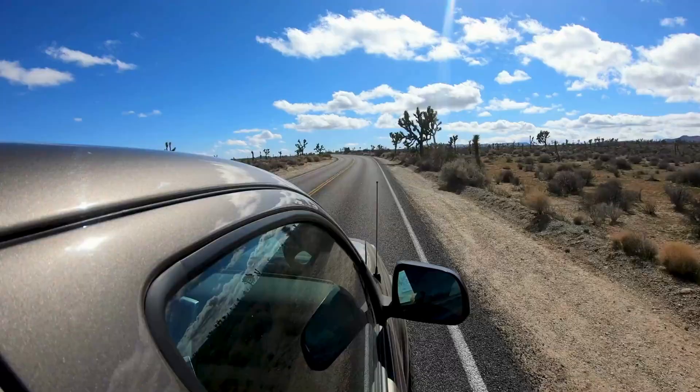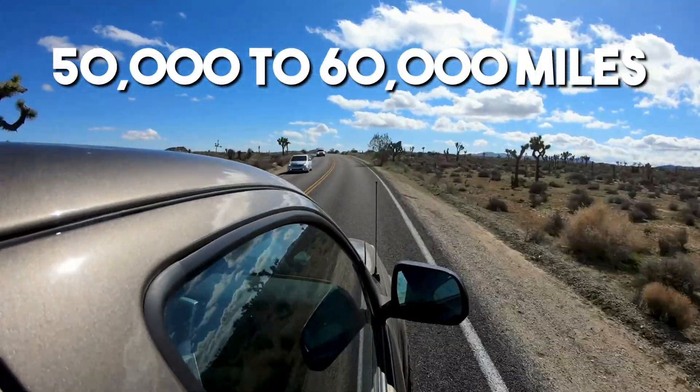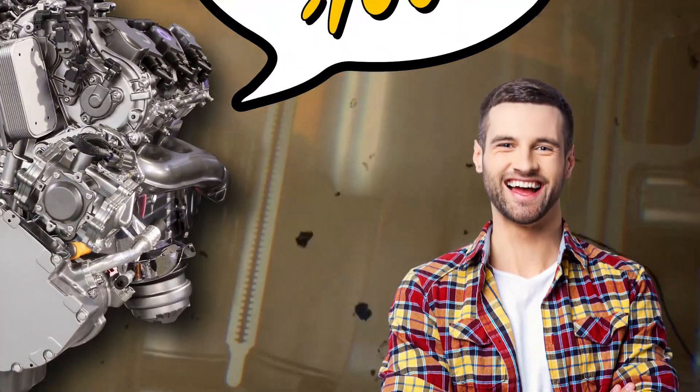Even though 50 to 60,000 miles sounds like a long time, it can sneak up on you pretty quickly. It's a good idea to add it to your regular maintenance checklist right alongside your oil changes and other basic upkeep. Your engine is going to thank you for it — everybody wins.